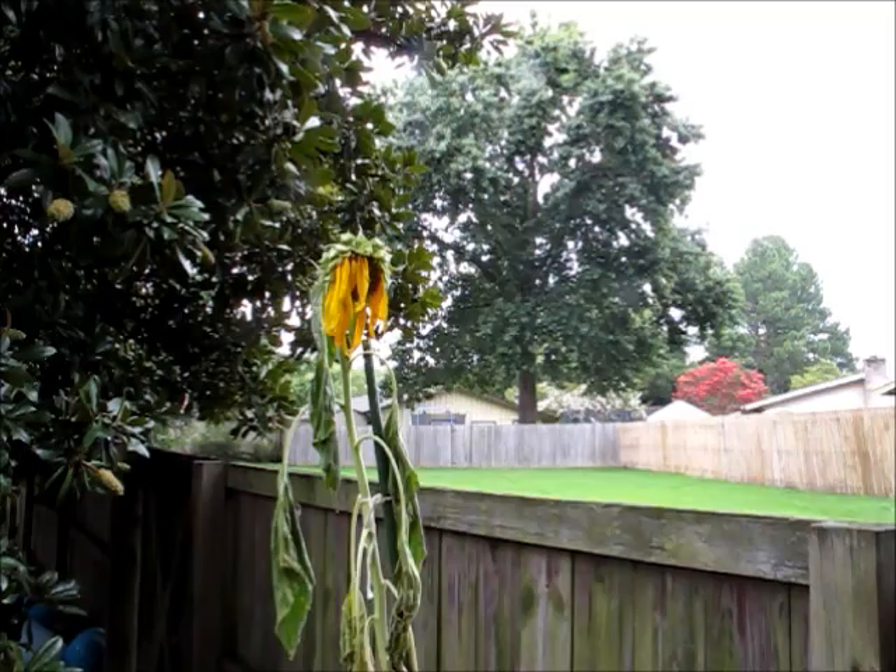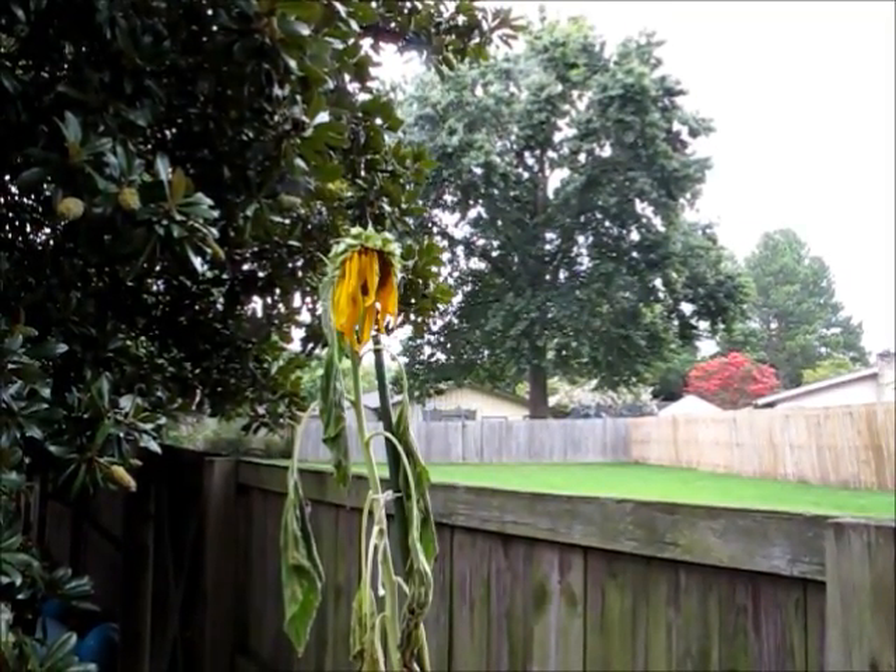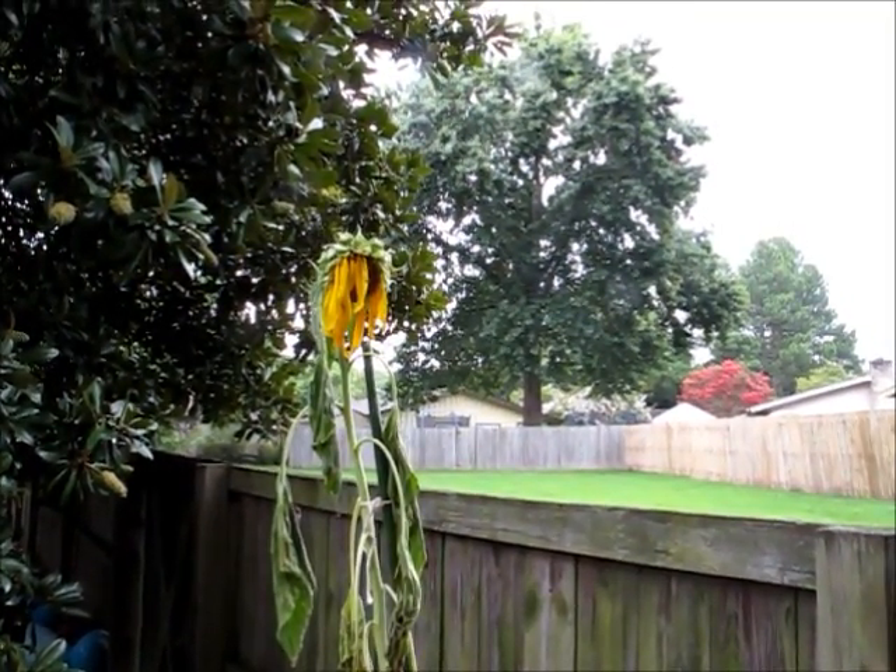It's a sad sight, but it was a survivor. It lived long enough to bloom, and we're thankful for that.